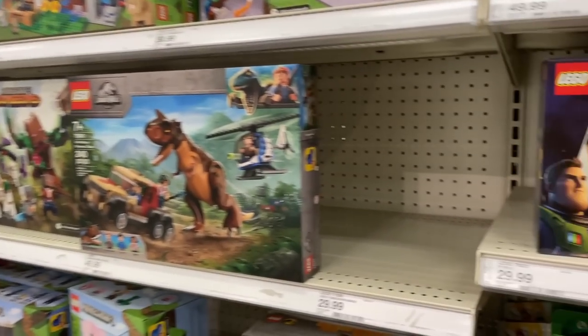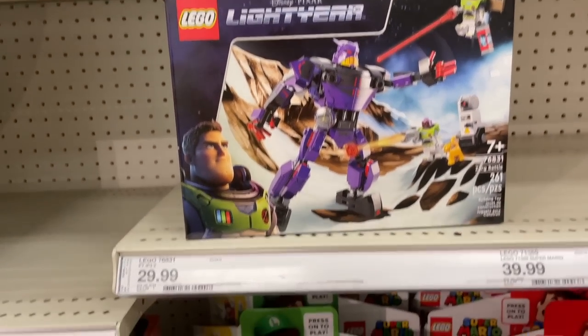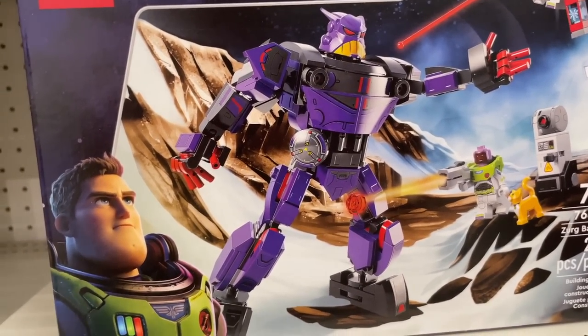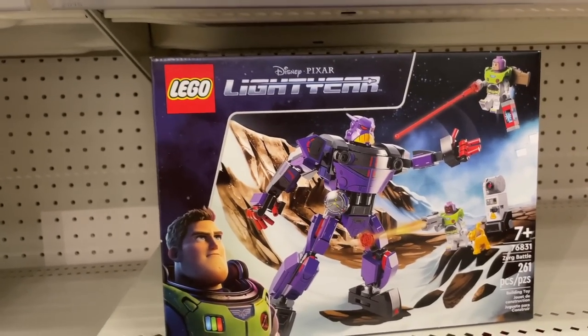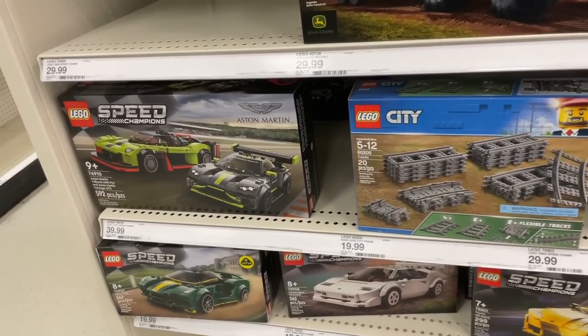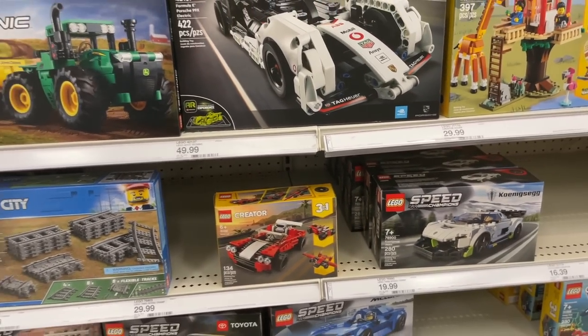Unfortunately, it looks like the only new thing on the shelves right now is this Lightyear Zerg battle. It's a very simple kind of set, but for 30 bucks, I do think it's worth it. You get this giant mech of Zerg, which is pretty cool. It is a bit smaller than the Build-a-Buzz from 2010, but it's still great to have another Zerg. And then they have a bunch of Speed Champions in stock here. I still need to build the ones that I got from Lan, so stay tuned for our build stream soon.